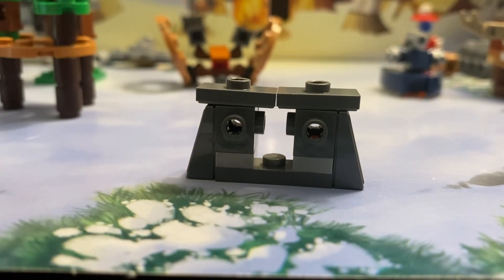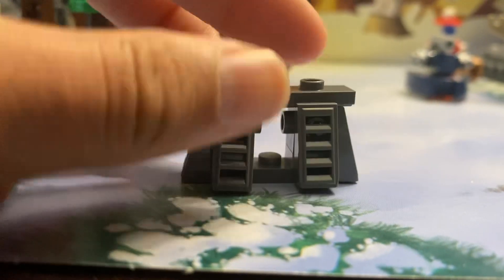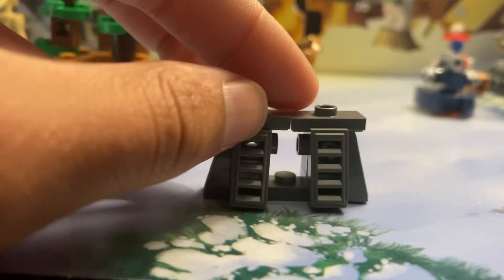But in the back there's really nothing, so I'm surprised that they didn't fully complete it. But overall this is a really cool build.